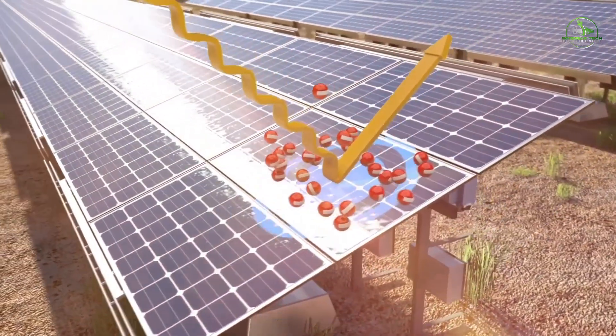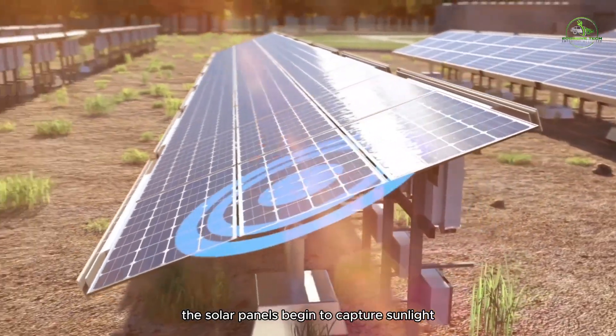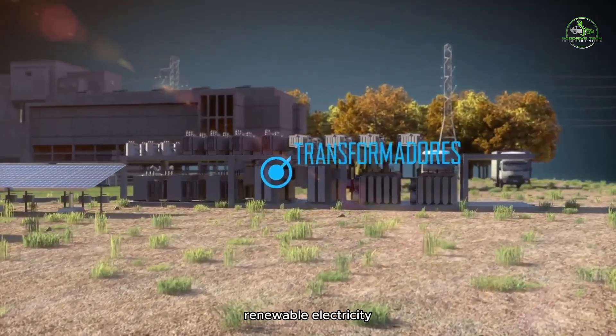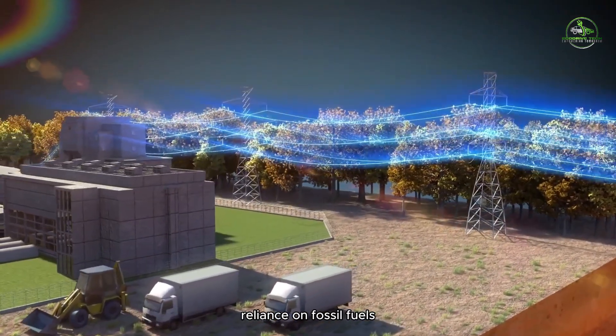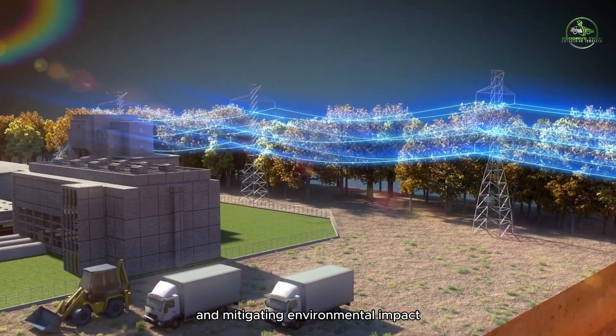Once installed, the solar panels begin to capture sunlight and convert it into clean, renewable electricity. This electricity generation contributes to reducing reliance on fossil fuels and mitigating environmental impact.